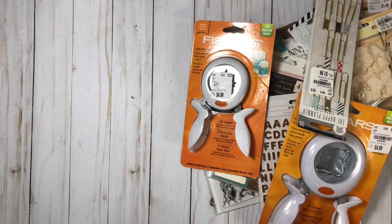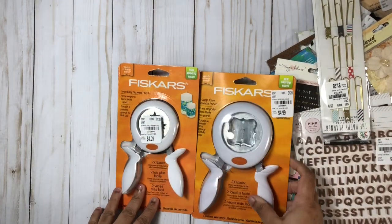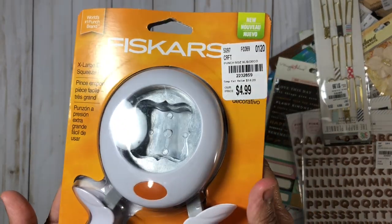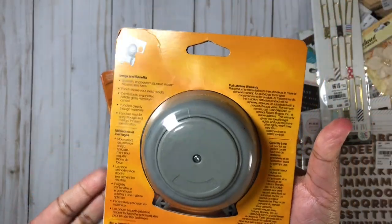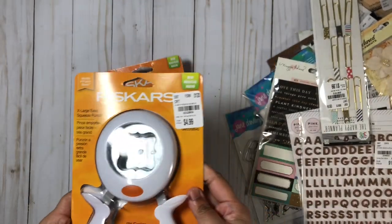I went in looking specifically for the three punches I've been seeing on a lot of haul videos, but I was only able to find two. The one I really wanted was the butterfly punch, but they didn't have that at my store. I did find this one — the extra large deco edge punch — and I also found the star punch.